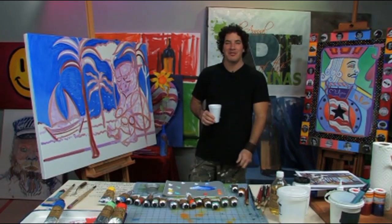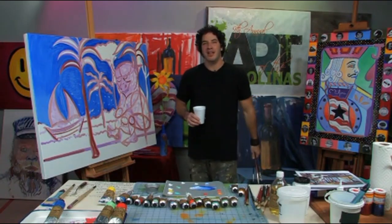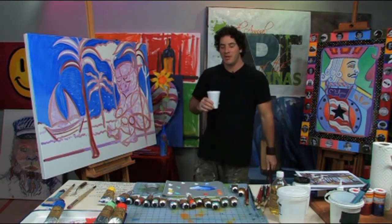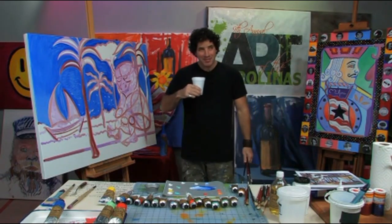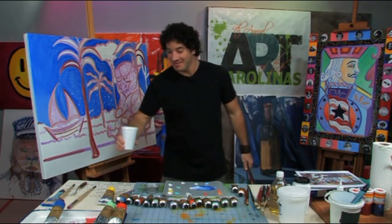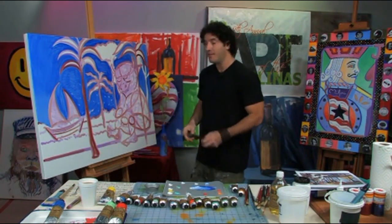Hello, everybody. You are back with American pop artist Perry Milo at Art in the Carolinas. It's been a long morning. I'm sipping my cup of joe and I might add, it tastes pretty good. Later on, I'll have a glass of Merlot or Amarone, I prefer.